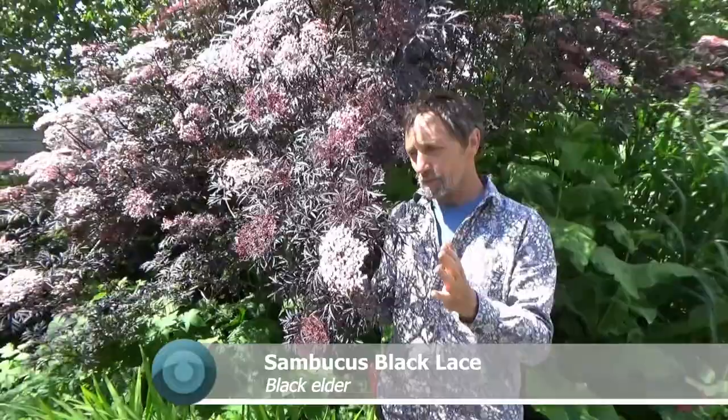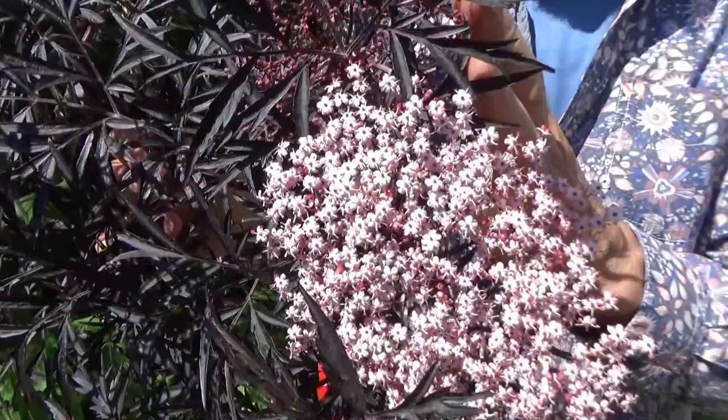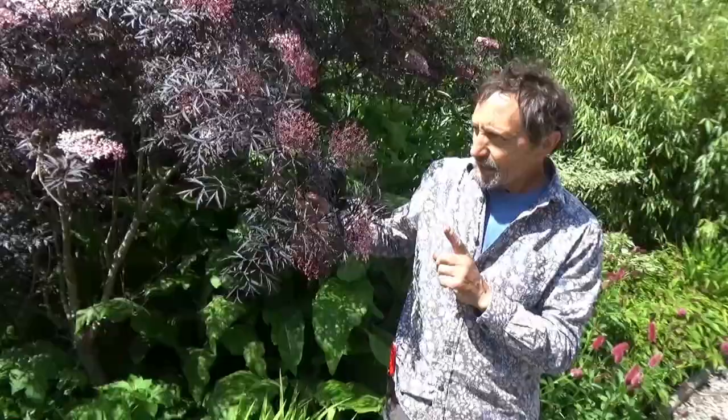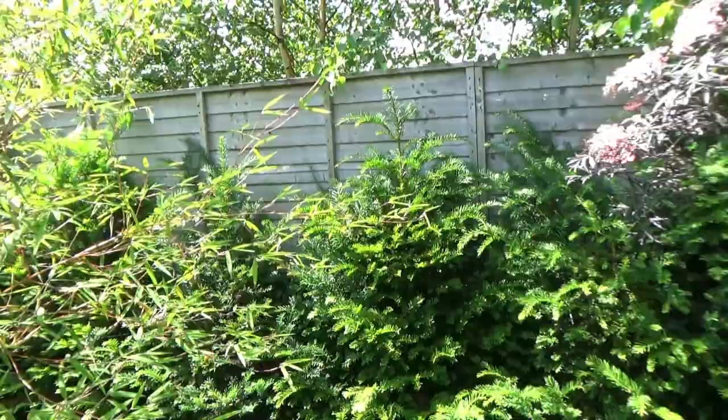This is a form of our native elder — not alder. Alder is different; elder is sambucus. People mix them up. This produces elderberries the same as the normal one, and you can actually make elderberry wine and elderberry champagne using this one, and you get a slight pink hue. If you have the space, I like it growing as a tall plant, but in a small garden you can cut it back hard every year. Just behind, see that yew hedge and the fence — in two years' time the yew hedge should be over that fence, giving what's known as borrowed landscape.